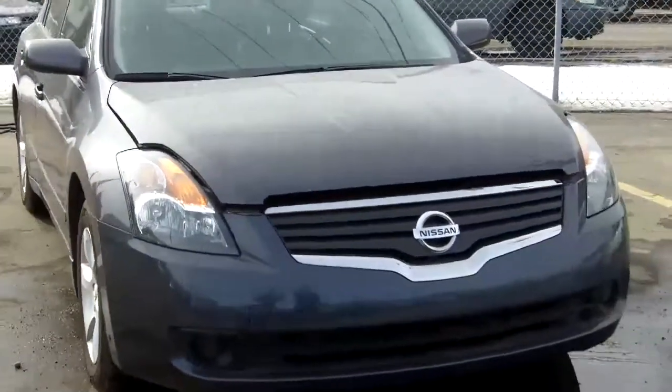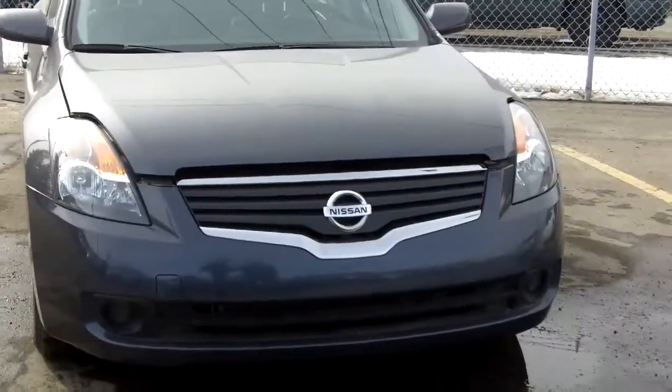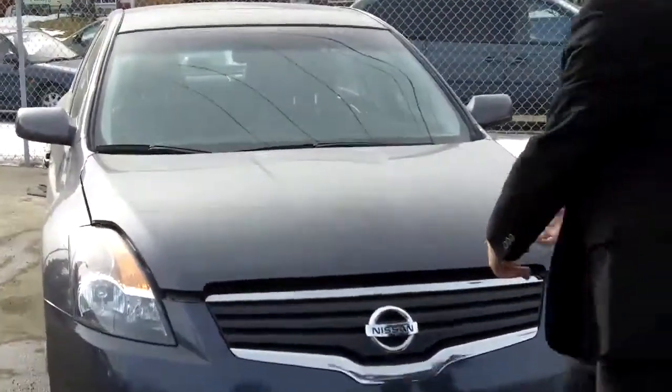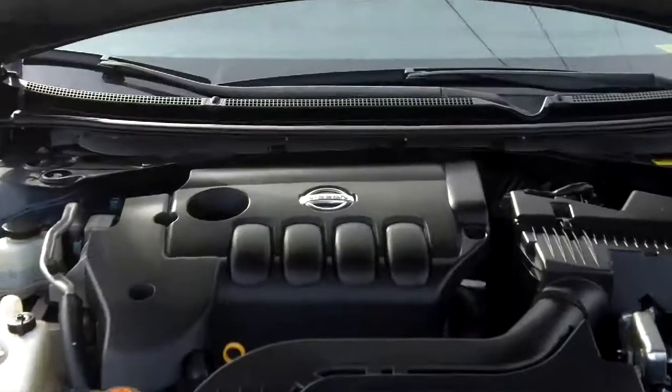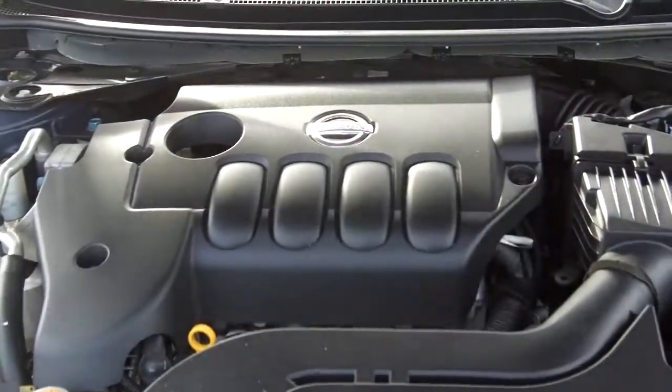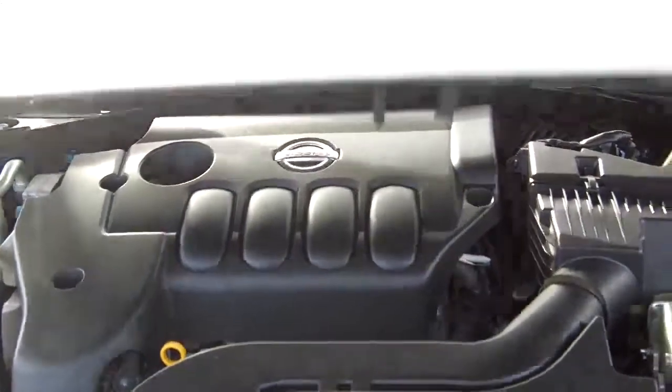This is a 2007 Nissan Altima SL Edition. Taking a look under the hood, you'll see chrome grille inserts. It's a 2.5-liter, four-cylinder with 175 horsepower — excellent on gas.